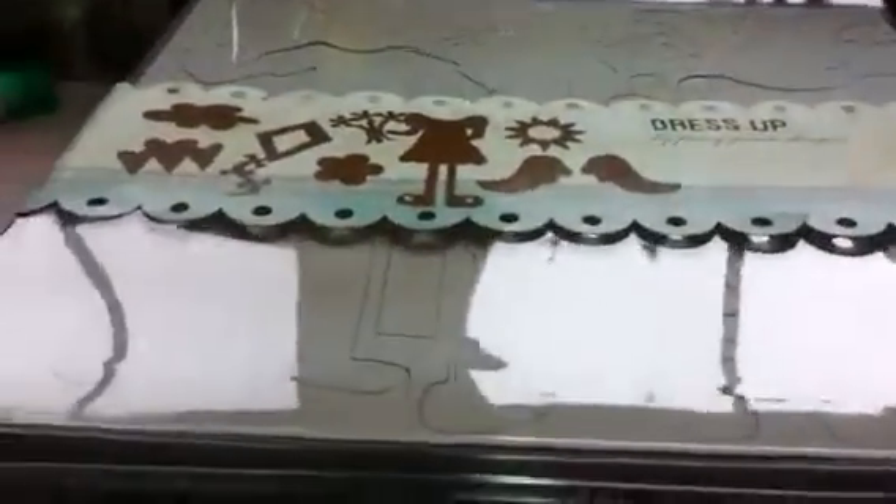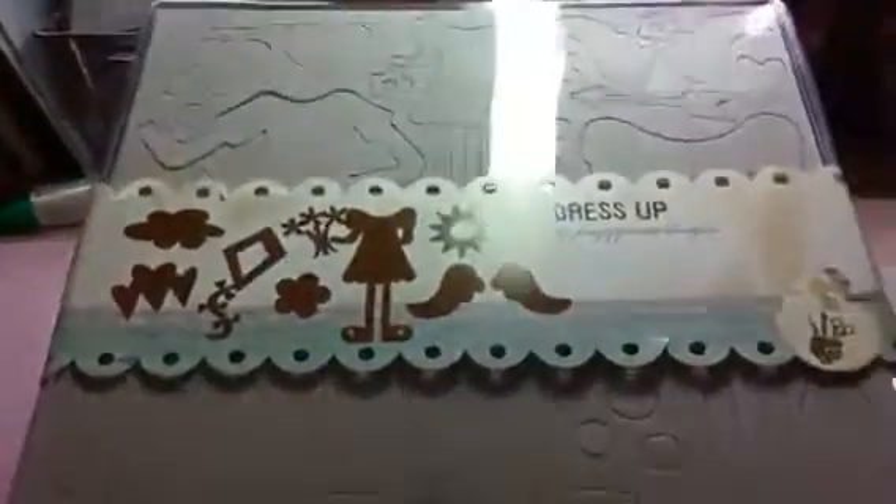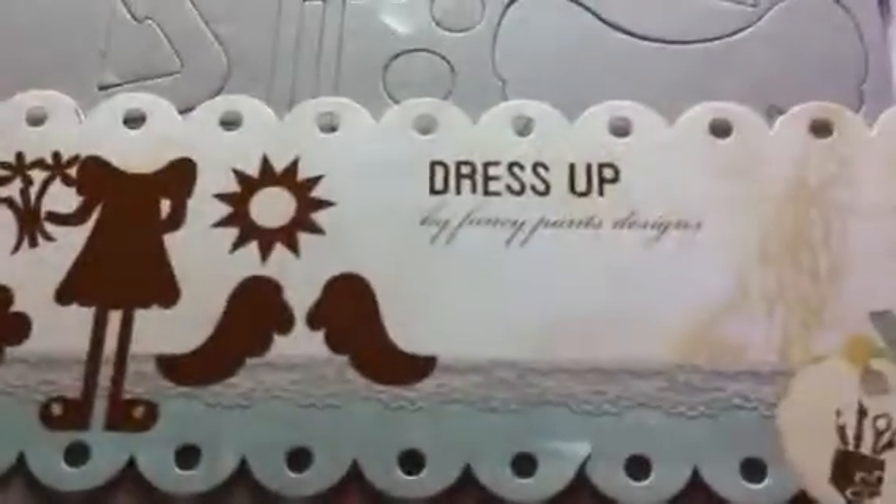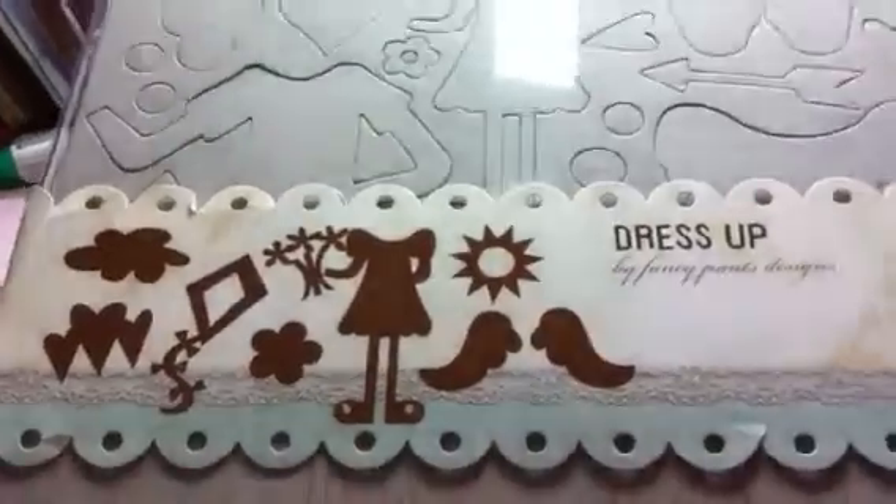So I'm gonna get started. The chipboard ones come like this — I'm gonna try to go back so you can see it a little bit. I know it's hard with the glare, but you can see the chipboard shapes and stuff. You're gonna get two of these — these are the 'dress it up' ones. They're quite a size and this is good for children or family.